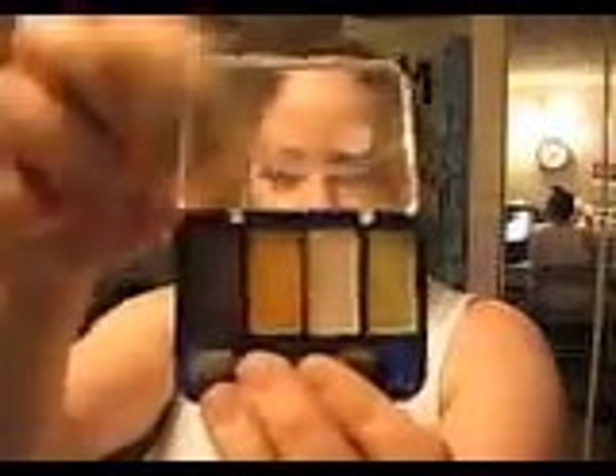I also got this one, number 222 in Dynamic Drama. At first I wasn't going to get this one, but this color here really brings out the green in my eyes, so I thought I'd give it a shot. And I swatched this one here.